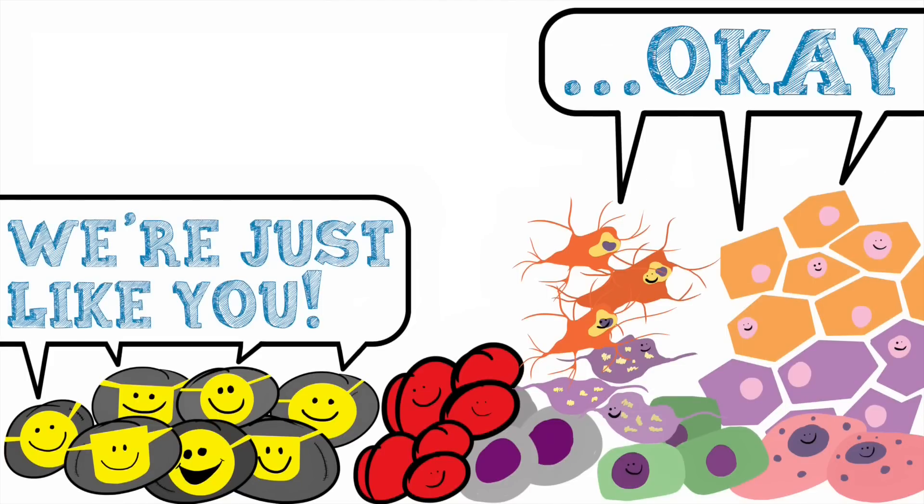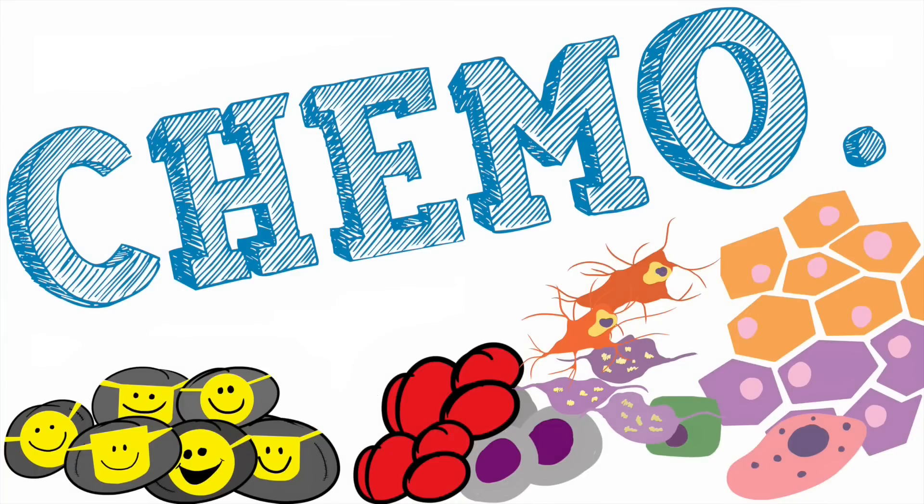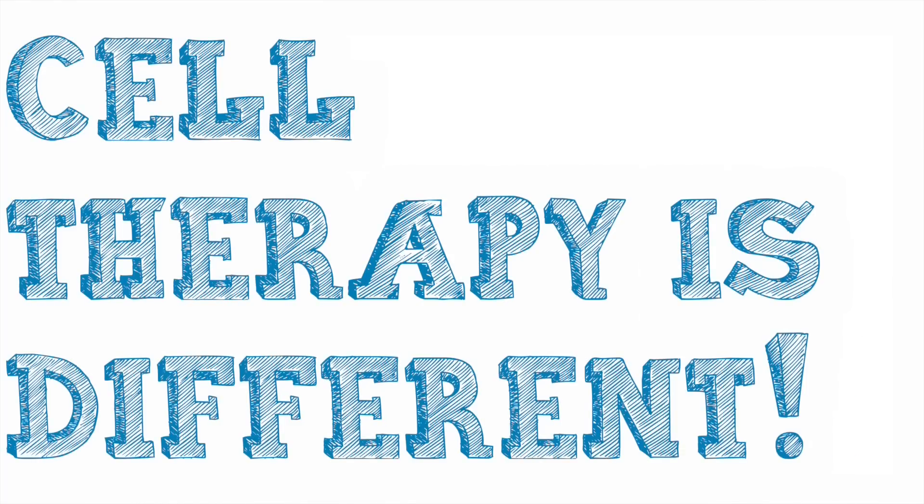That's why a common treatment for cancer is chemotherapy, which is where you kill all your cells hoping that the cancer cells die off faster than your healthy ones.